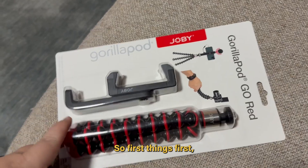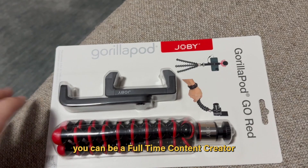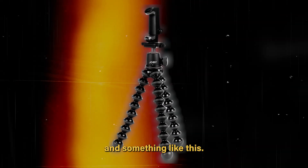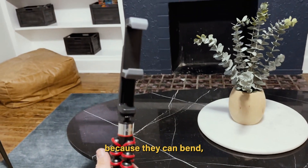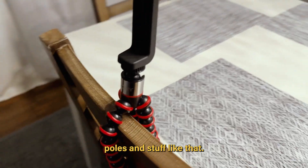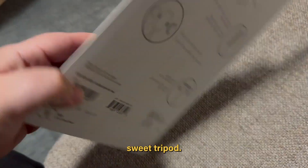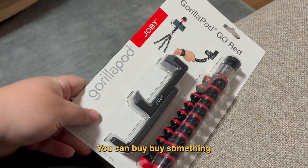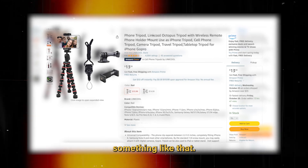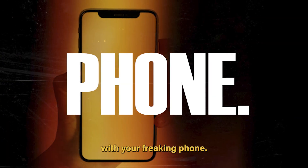You can be a full-time content creator with just your phone and something like this. These are cool because they can bend but they can also wrap around poles and stuff like that, so you can use it as a sweet tripod. This was like 45 bucks — probably way overpriced because I bought it at Best Buy. You can probably find something online on Amazon for like 15 to 20 bucks. You can create content with your phone.